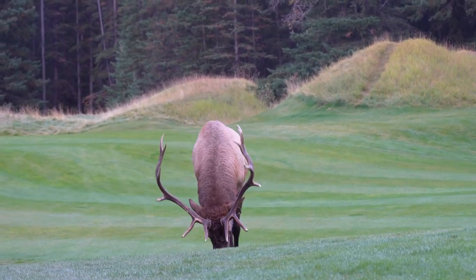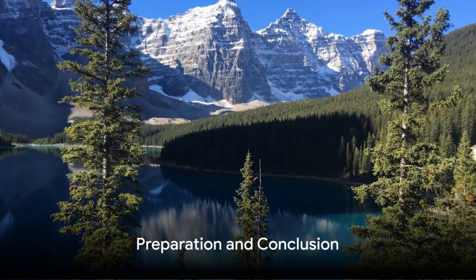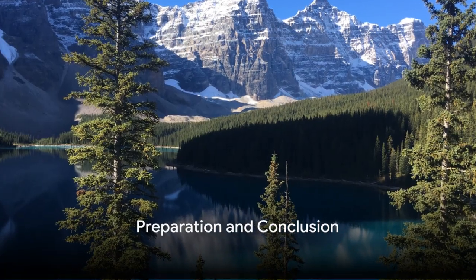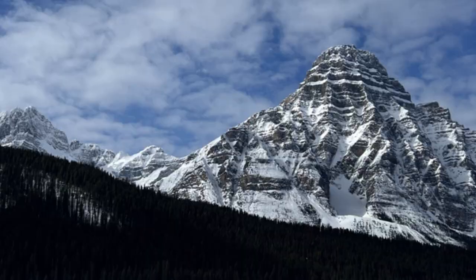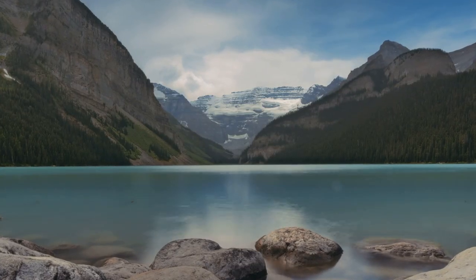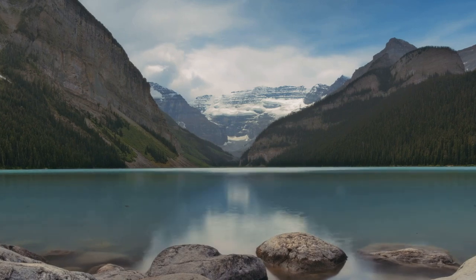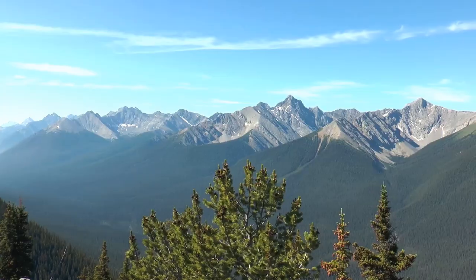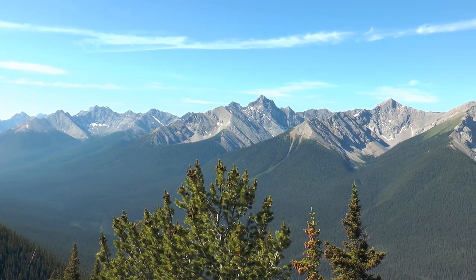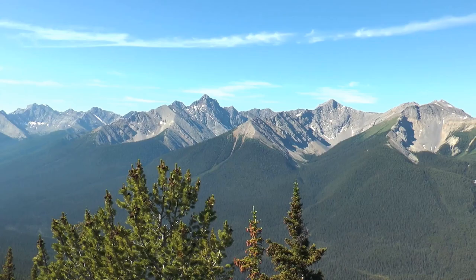Nearby attractions like Jasper National Park and Canmore only add to the allure of Banff. Before setting off on your adventure, make sure to secure a park pass, check the weather, and be aware of any seasonal closures. Banff's ever-changing weather and terrain require a certain level of preparedness, including dressing in layers and staying informed. But despite these challenges, Banff National Park promises an unforgettable experience, making it a destination that every adventurer and nature lover must visit.